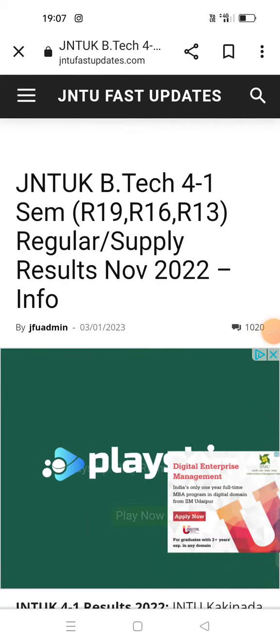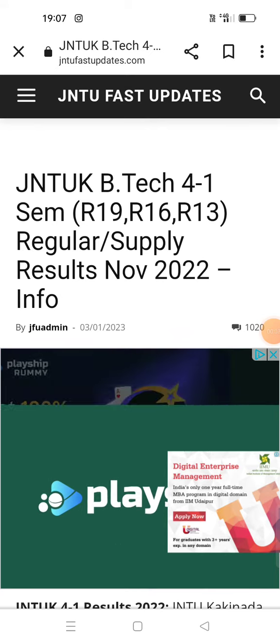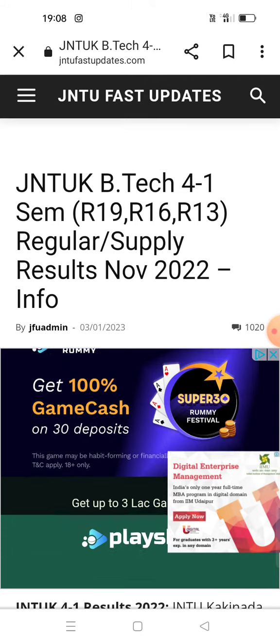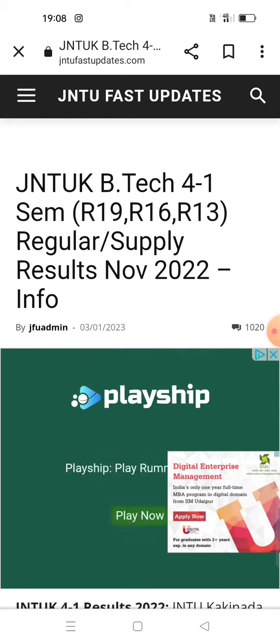Hi guys, this is Manoj and this is my channel. This video is about JNTUK BTech 4-1 results for R19, R16, and R13 regulations — both regular and supplementary examination results — as well as a detailed explanation of spot value.